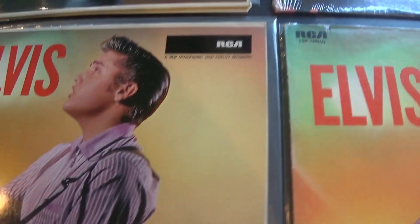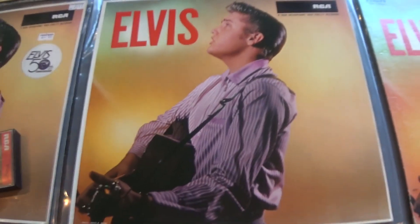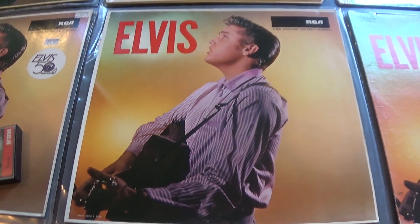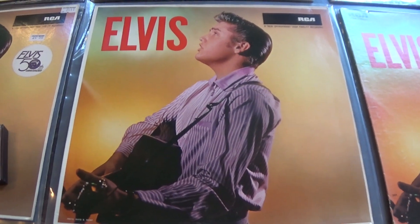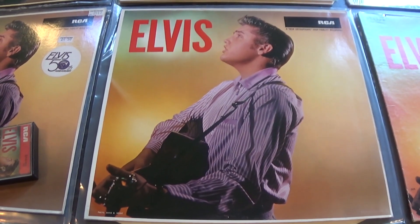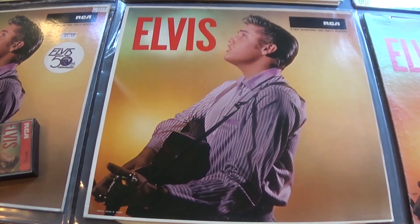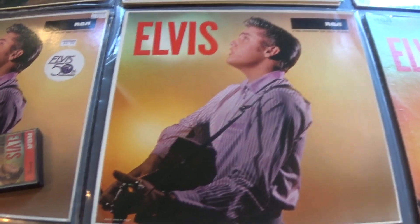I would like to say this is probably one of my favourite Elvis albums. Years ago I was absolutely vilified for saying that I actually like this one better than the first album — Elvis Presley, or Rock and Roll. But it seems over the years some people have actually agreed with me and said they prefer this album over the first one.